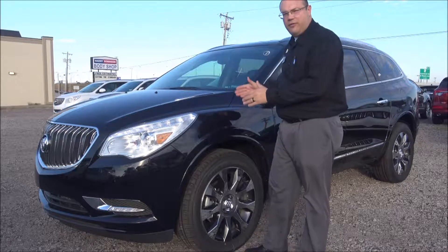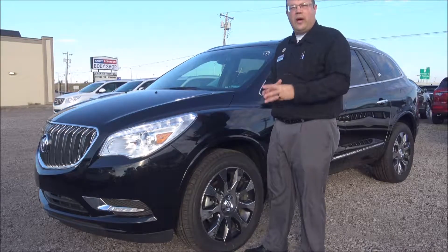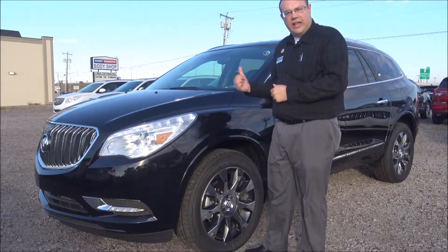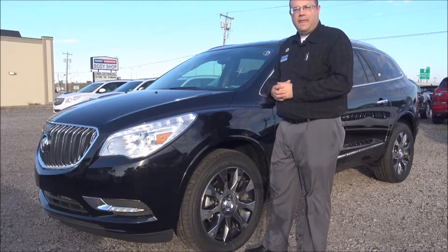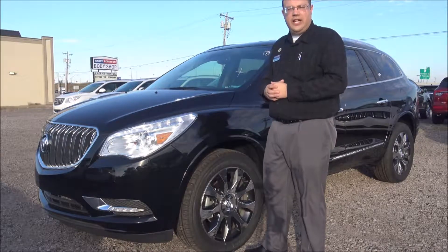Today I have a beautiful 2017 Buick Enclave three-row SUV. It's got your six cylinder engine and leather seats, onboard navigation maps, and it's one of the most beautiful and elegant SUVs in its class.